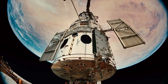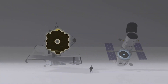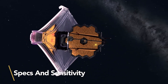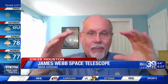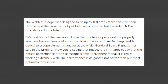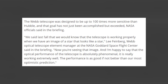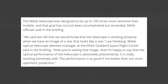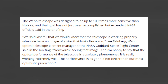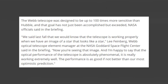The two observatories don't image the universe in the same wavelengths. Hubble is an expert at visible and ultraviolet radiation, while Webb sits firmly in the realm of the infrared. Specs and Sensitivity: The Webb telescope was designed to be up to 100 times more sensitive than Hubble, and that goal has not just been accomplished but exceeded, NASA officials said. Lee Feinberg, Webb Optical Telescope Element Manager at the NASA Goddard Space Flight Center, said: The optical performance of the telescope is absolutely phenomenal — it is really working extremely well. The performance is as good, if not better, than our most optimistic prediction.